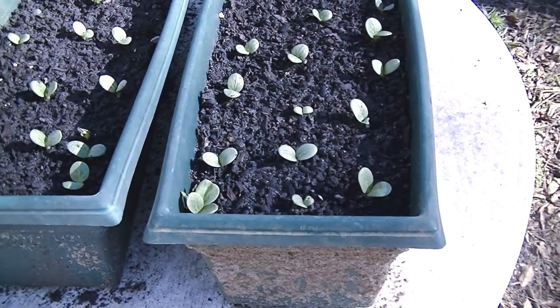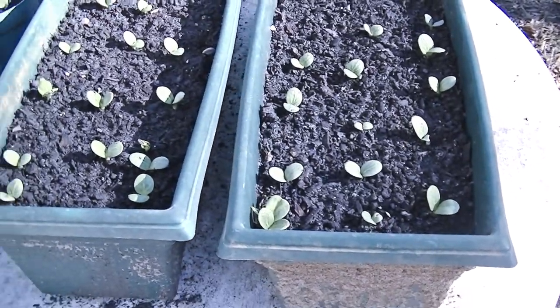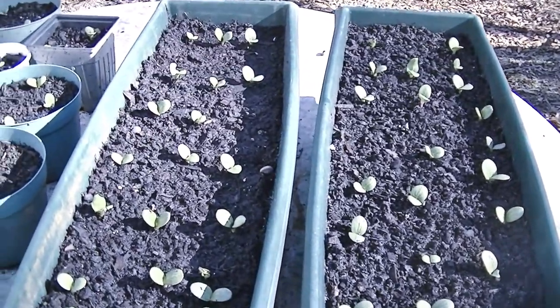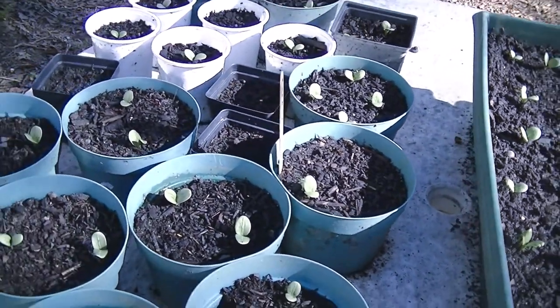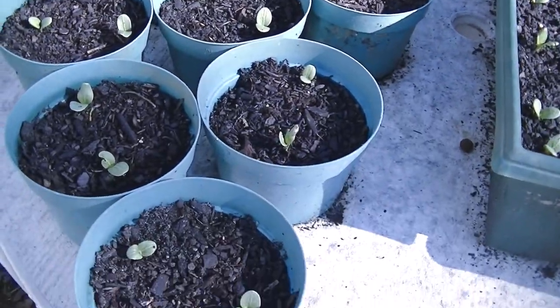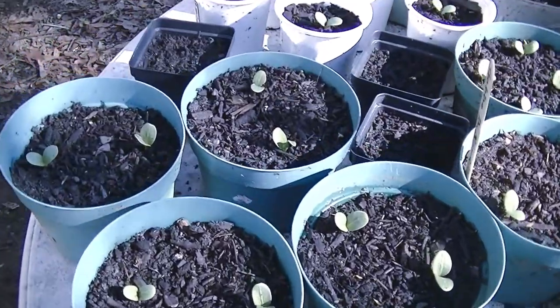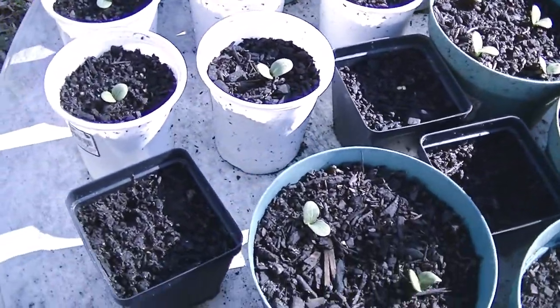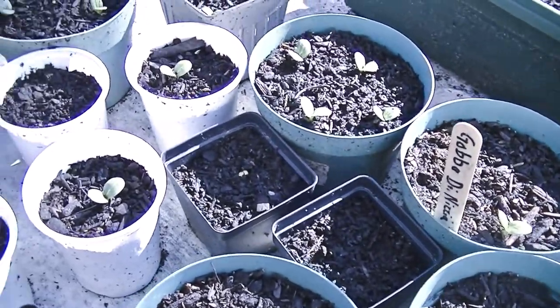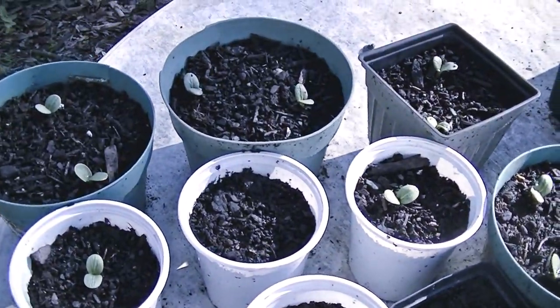Today is November 21st and according to the packages this should be the last day for them to sprout up. I ended up with at least like 90% of the seeds producing seedlings.